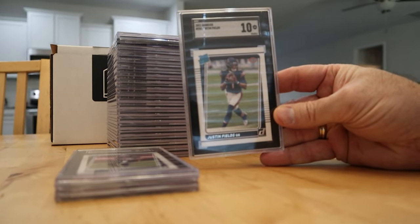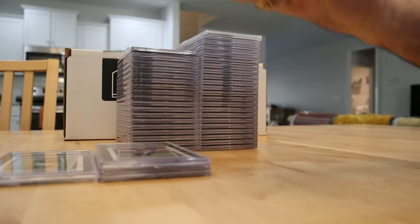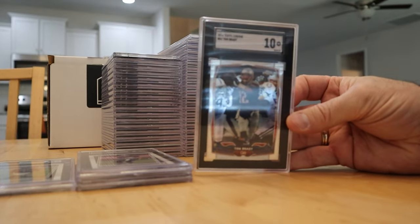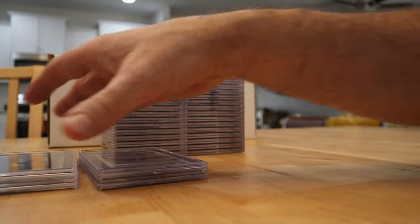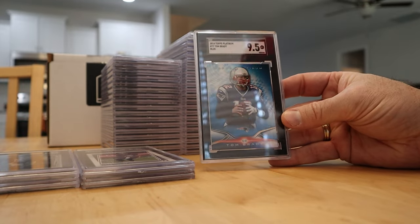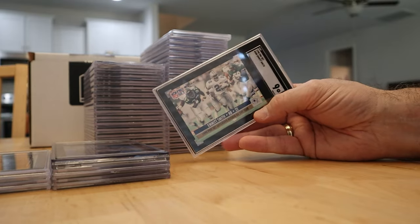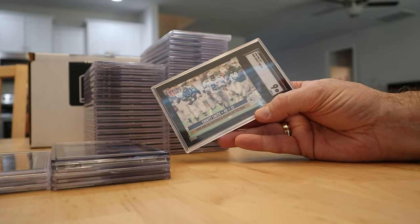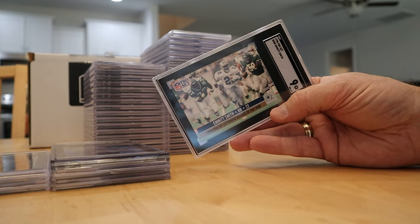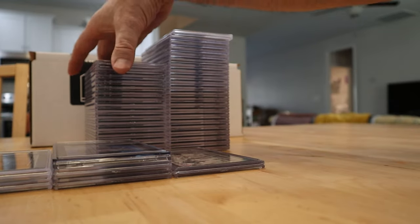There's your first 10 — pretty sweet Justin Fields. The Brady chrome is a blue platinum 2014, beautiful. This is the 1990 Pro Set Emmett Smith Rookie of the Year — got a 9. These Pro Set cards are super thin, really hard to grade. Thirty years old and not mad at that at all — that's a high-grade card.